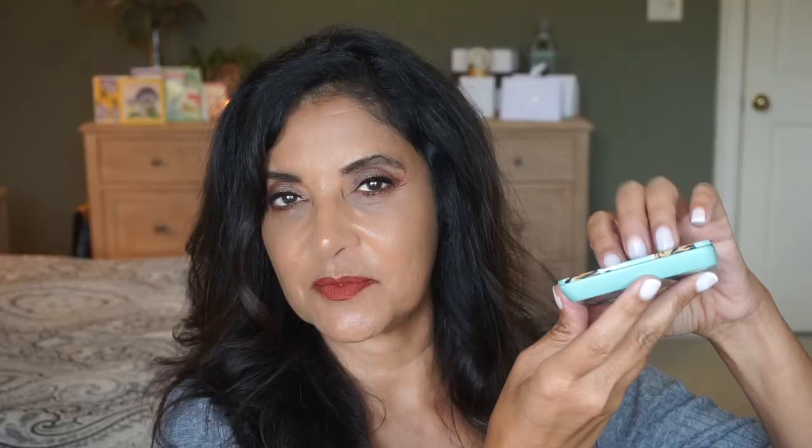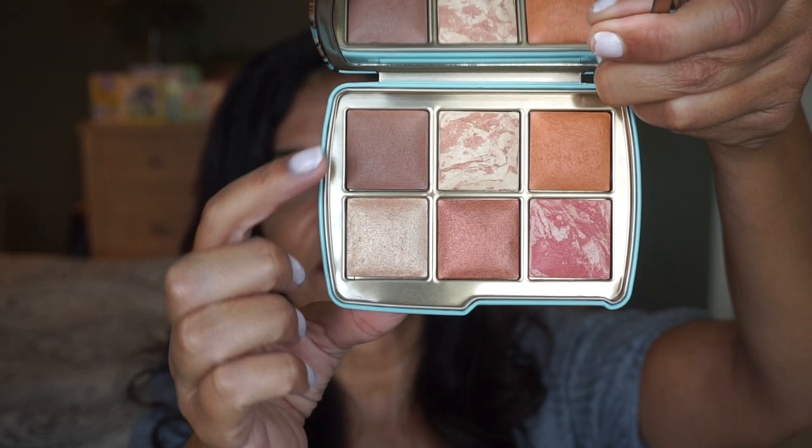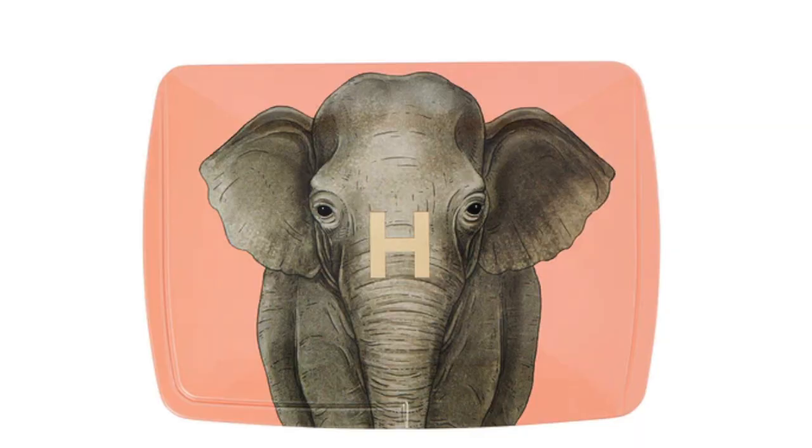Here's the cover of the Tiger palette. As you can see, it's got tigers on it and it's done by illustrator Katie Scott. The packaging is a 10, and when you open it up, it does have a mirror and there are six shades in this Unlock palette. Two of them are existing shades and four are new shades.